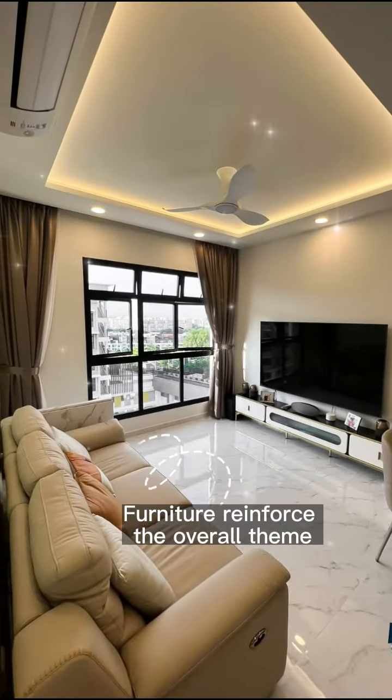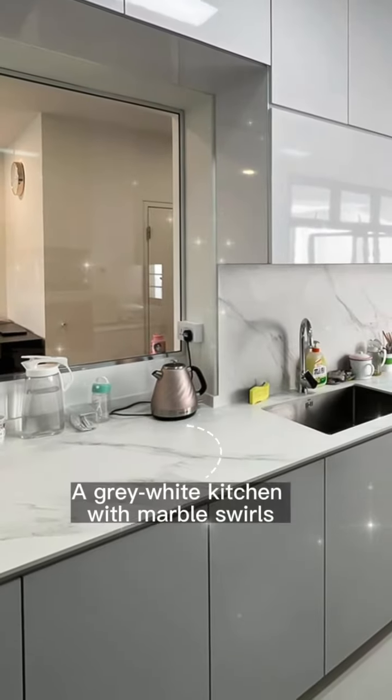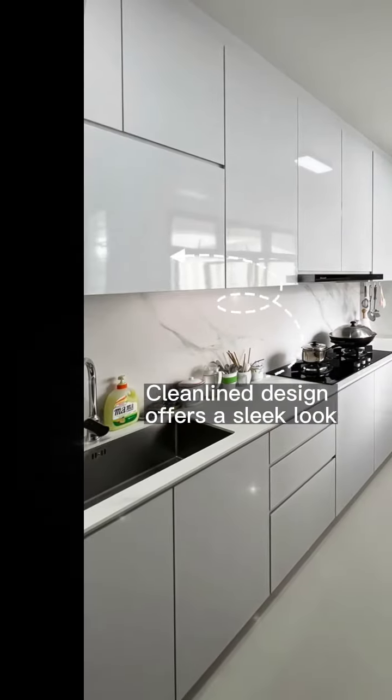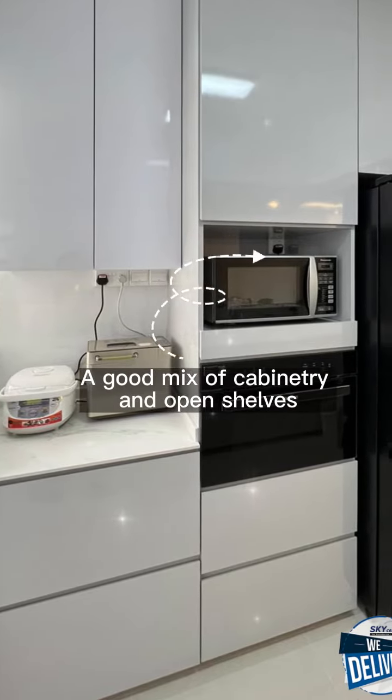Furniture reinforces the overall theme: a gray-white kitchen with marble swirls. The clean-lined design offers a sleek look, with a good mix of cabinetry and open shelves.